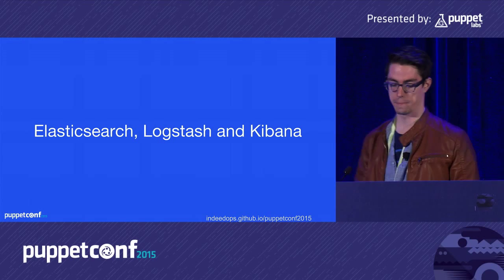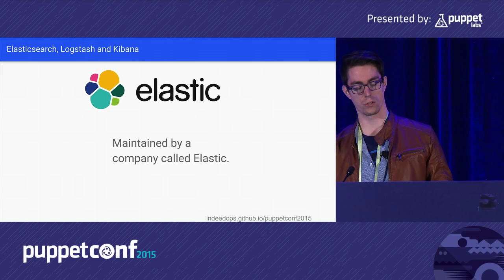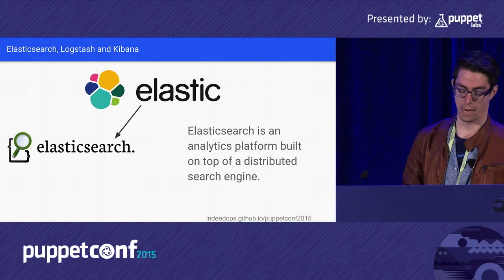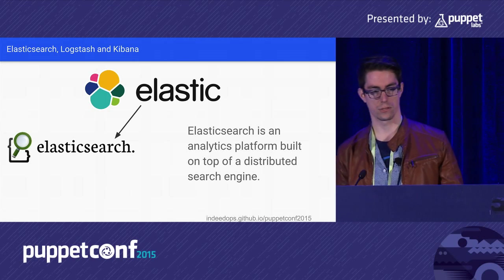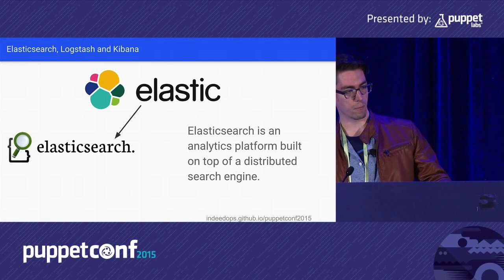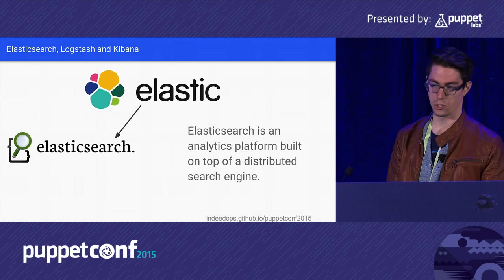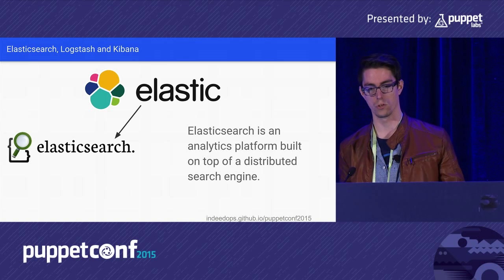We're here to talk about Elasticsearch, Logstash, and Kibana, maintained by a company called Elastic. Elasticsearch is an analytics platform built on top of a distributed search engine. At Indeed, we already used Elasticsearch before we started putting Puppet reports into it — we use it to give developers access to production logs without giving them production access. Someone I talked to at lunch uses Elasticsearch to store all sensor data from inside mine shafts.